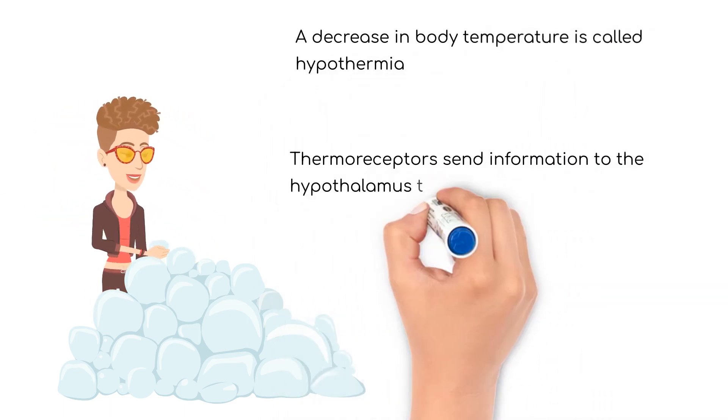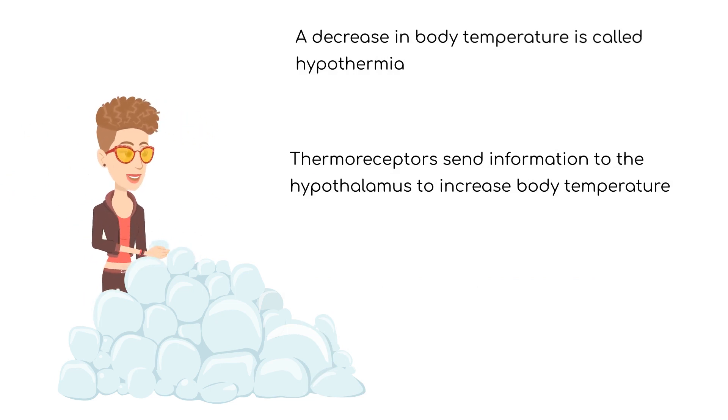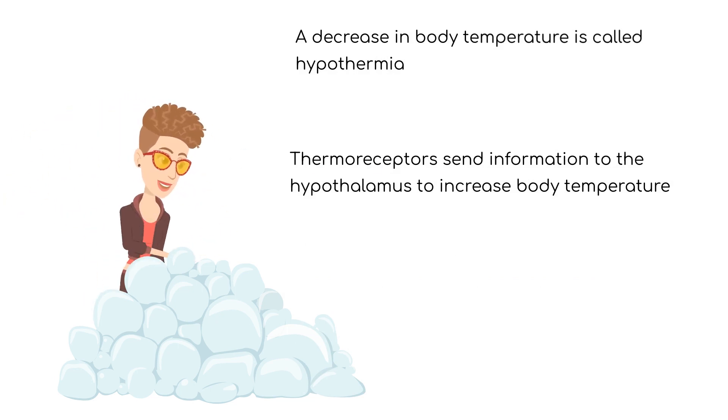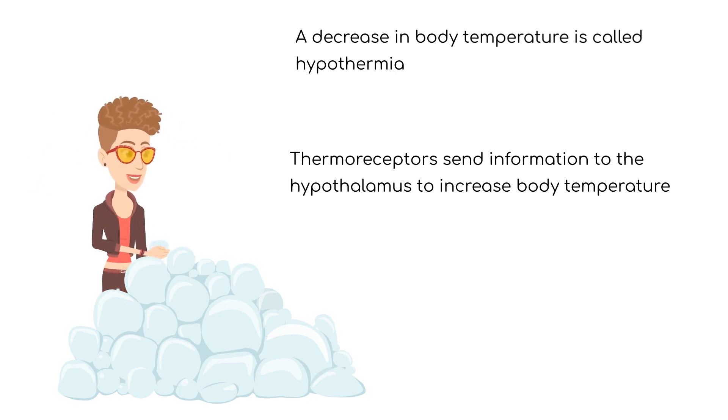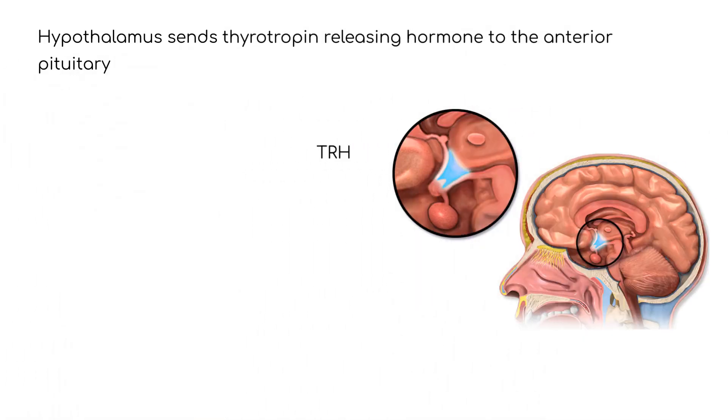Body temperature below 95 degrees Fahrenheit, 35 degrees Celsius, is called hypothermia. During hypothermia, thermal receptors send information to the hypothalamus to increase body temperature. The hypothalamus responds by increasing secretions of thyrotropin-releasing hormone, TRH.